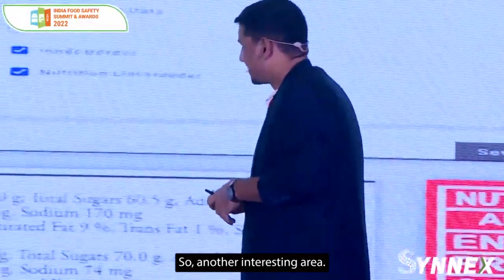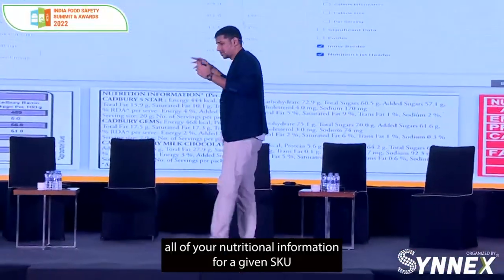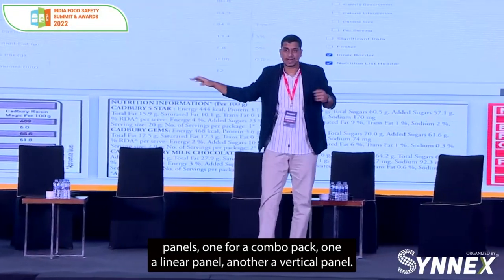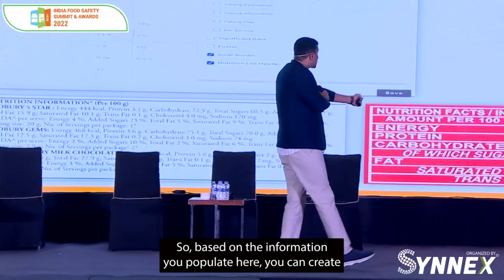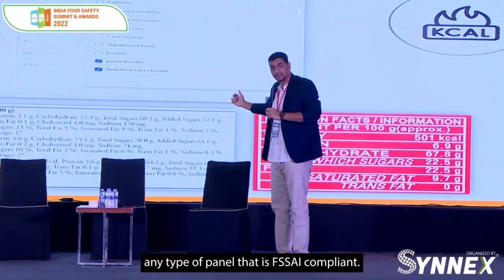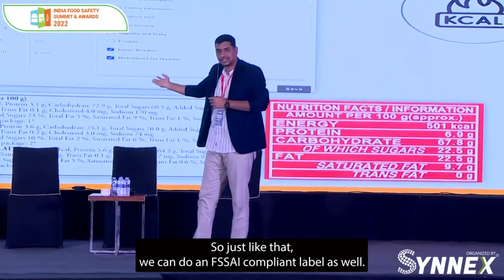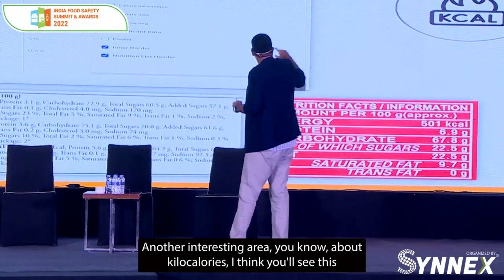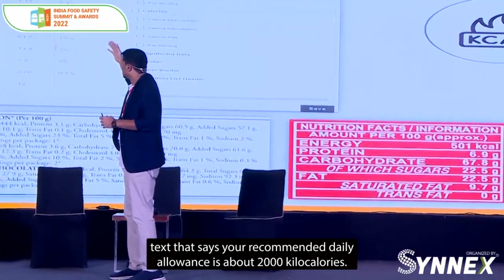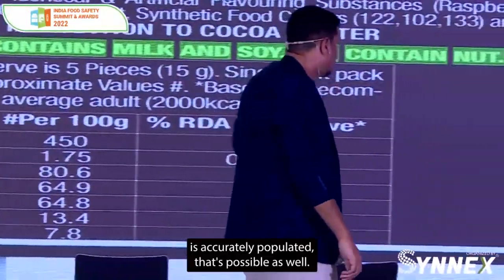Nutrition information — another interesting area. I have an area in my system where you can bring in all nutritional information for a given SKU. What you see at the bottom are three different types of nutrition panels: one for a combo pack, one a linear panel, and another a vertical panel. Based on the information you populate, you can create any type of panel that is FSSAI compliant. We do it for multiple markets — FDA compliant labels, FSA compliant labels, and FSSAI compliant labels as well. We can also make sure the recommended daily intake kilocalorie statement is accurately populated.